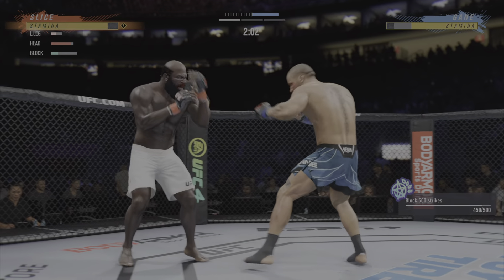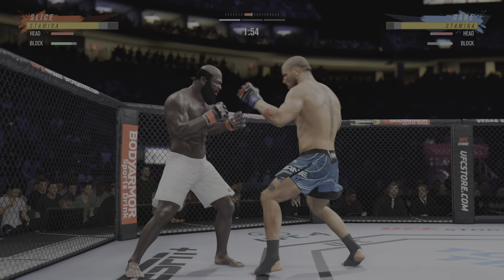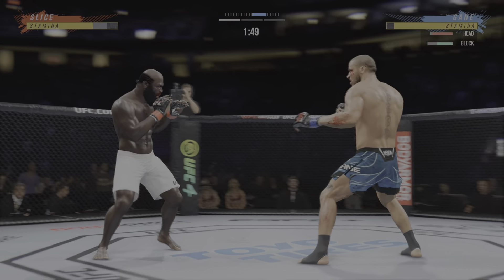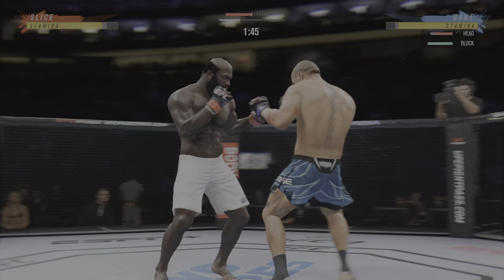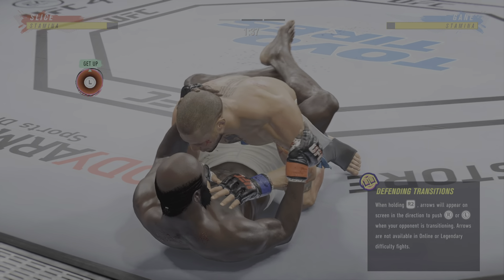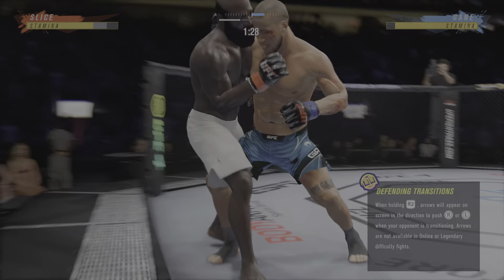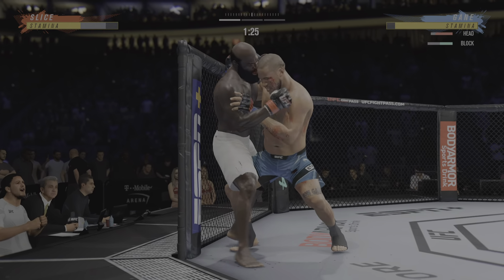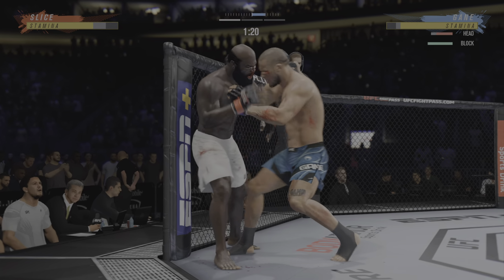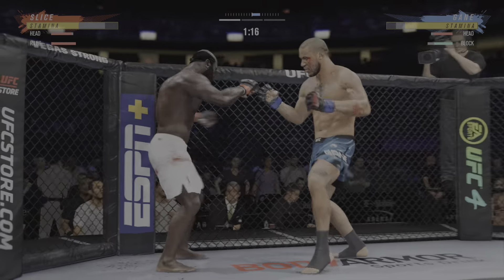Here's the kick blocked. He continues to find the openings tonight. Beautiful connection with a punch there — accuracy on display. Nice jab. Takedown attempt is good. Both fighters back to their feet now. Tight right-hand punch to Slice, and both guys really throwing with authority. Nice defense there, huge block. Big kick lands.